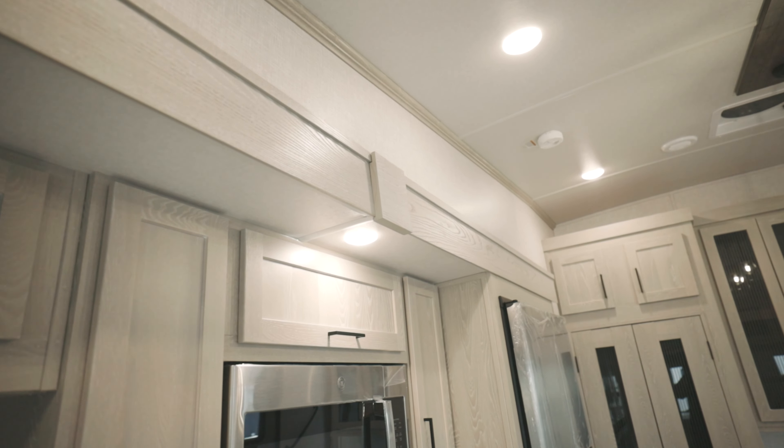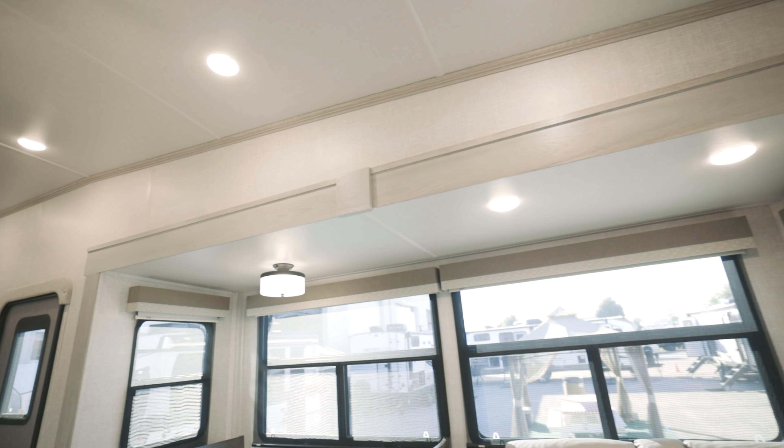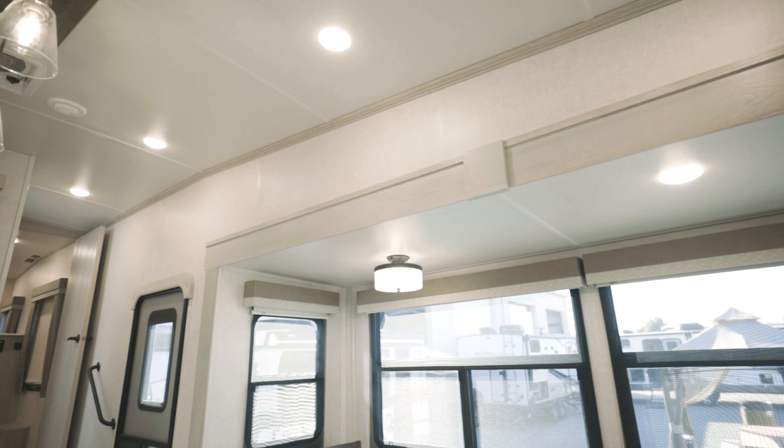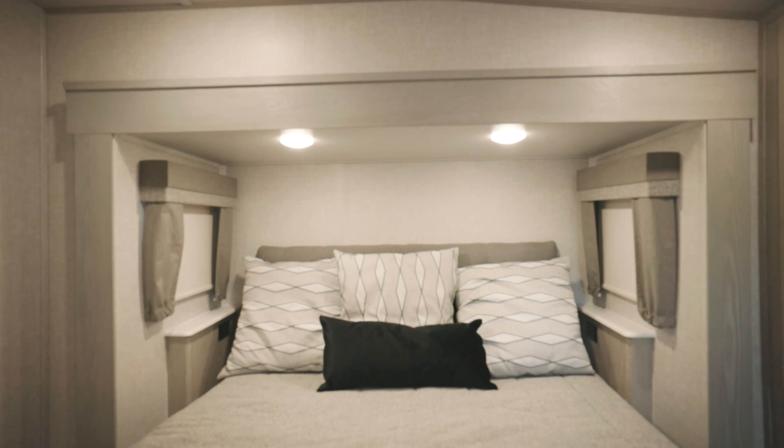We went to a real solid wood fascia and then we took it super residential and made it mimic a trim piece that you would see in a house. This is one design feature we really feel like elevates our units this year, and I'll see you next time to show you more.